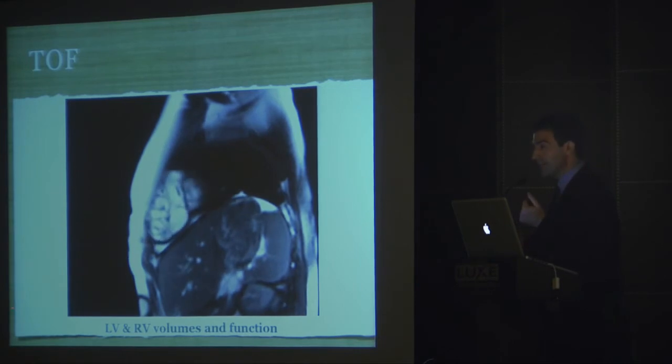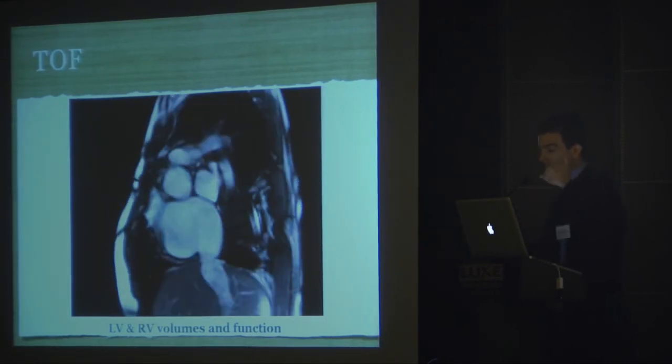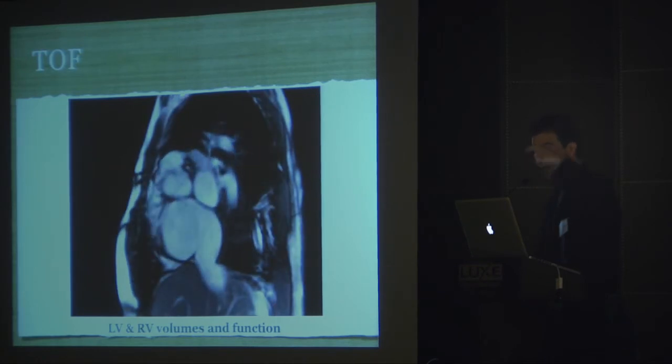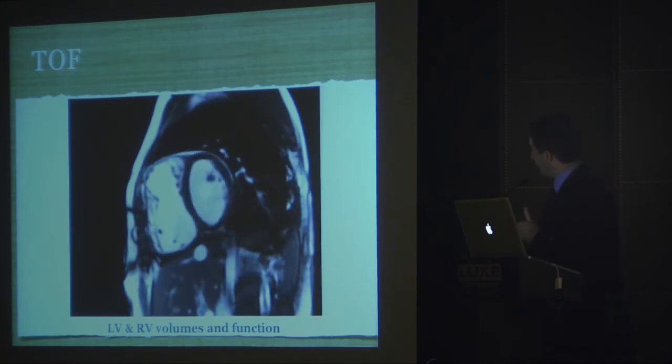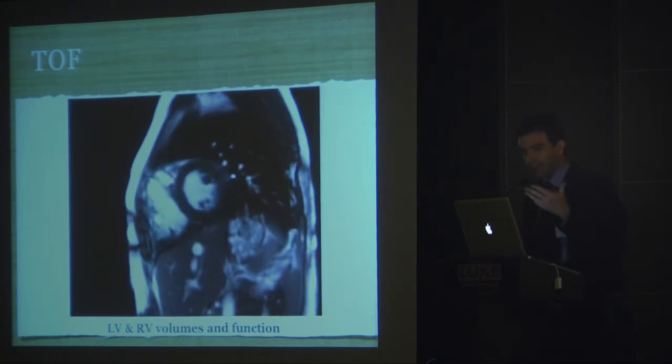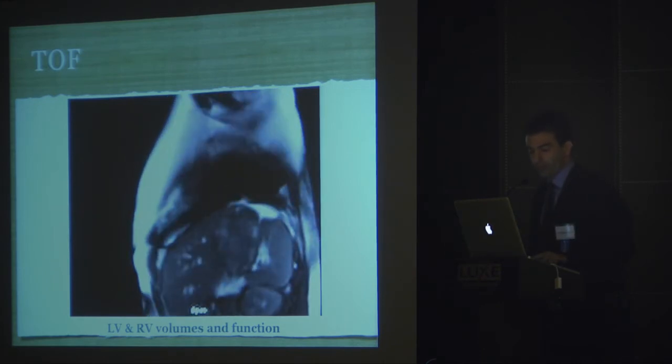This is how we segment the heart to get our mass, volume, and function of both ventricles. As the short axis steps through each slice, you'll see flashing white circles — we manually trace these. This is how we get the end-diastolic volume and the systolic volume: area times thickness equals volume, added up across all slices. This is how we get volumes, mass, and function — it's quantitative and doesn't depend on any geometric assumptions. This is a true volume of what you see.